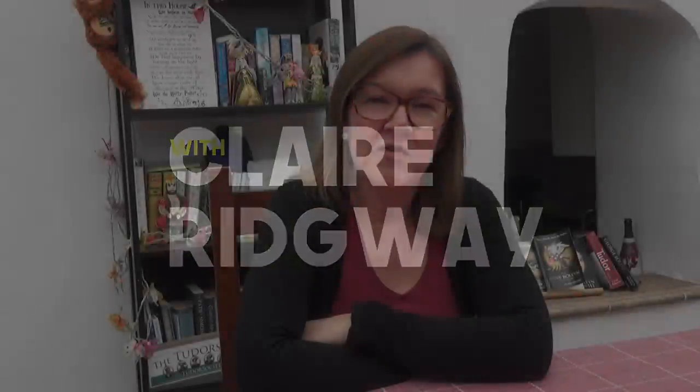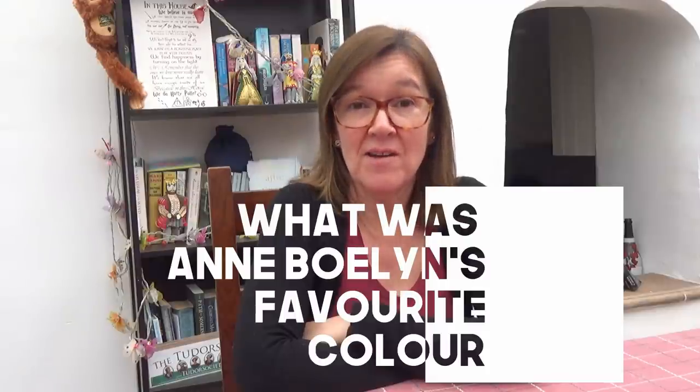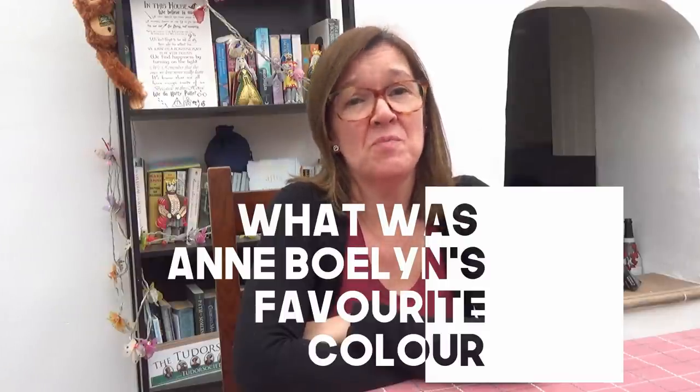Thank you for joining me for this edition of Questions About Anne Boleyn. I'm often asked what was Anne Boleyn's favorite color, which is actually impossible to answer because she is not recorded as ever telling anyone this information. It's not as if she dressed in only one color. We do however know which colors she wore and which colors she chose for her daughter Elizabeth, because we still have receipts of expenses and orders for fabric and garments.